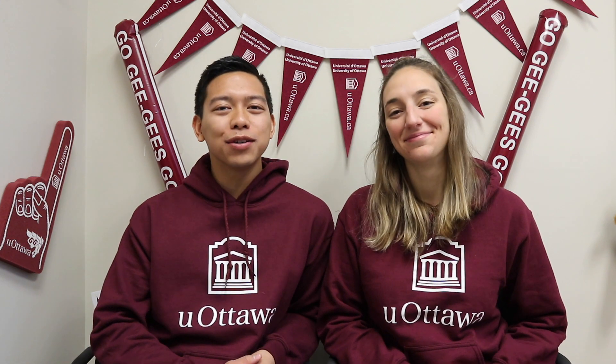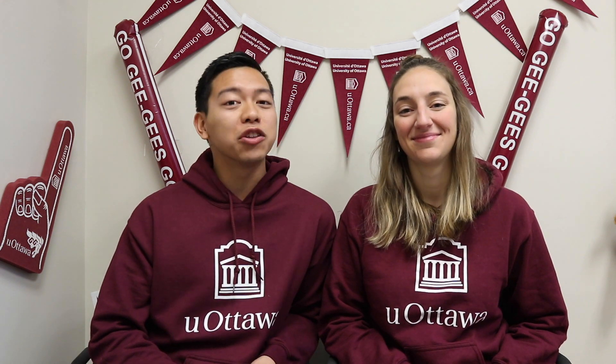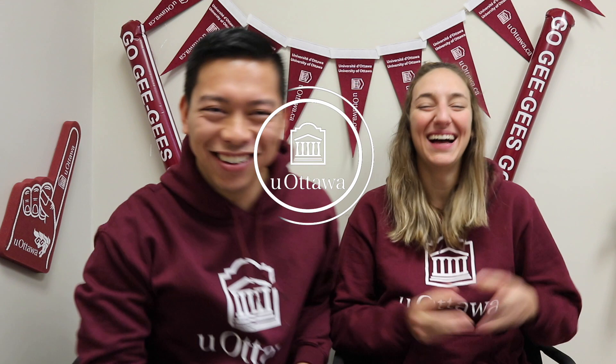Hello everyone and welcome back to our YouTube channel. Today we are going to be talking about programs at the University of Ottawa, answering all of your questions from our Instagram sticker. Stay tuned. Welcome back everyone, my name is Noah, and today we are going to be talking about programs.